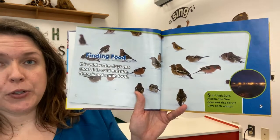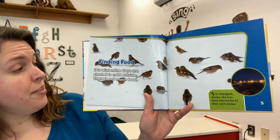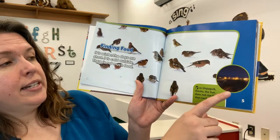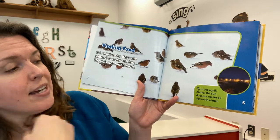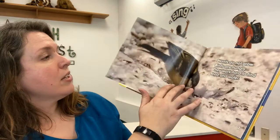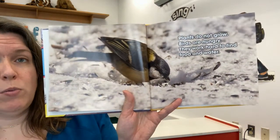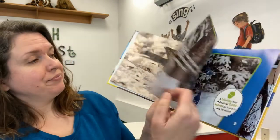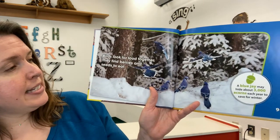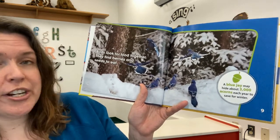Finding food. It is winter. The days are short. It is cold outside. There is not much food. It says here that in one place in Alaska, the sun does not rise for 60 days each winter — that's way up on the North Shore. Plants do not grow. Birds are hungry. They work hard to find food and water. Birds look for food together. They find berries and seeds to eat. A blue jay may hide about three thousand acorns each year to save for winter.